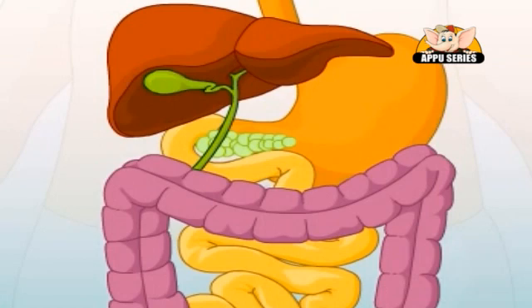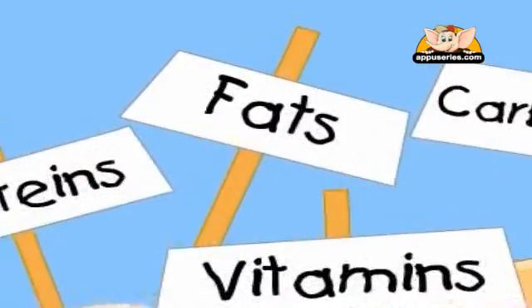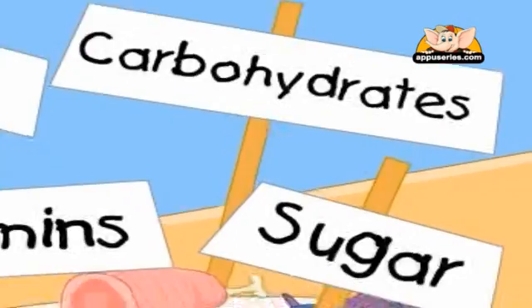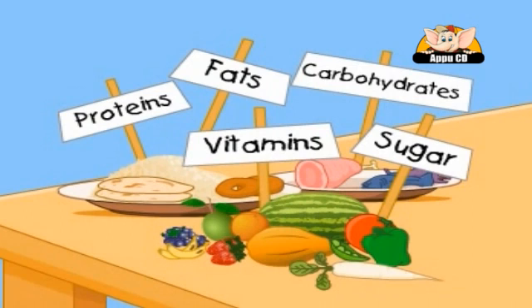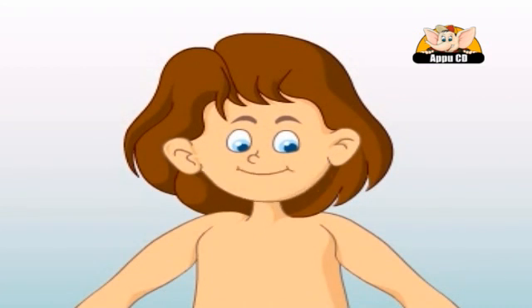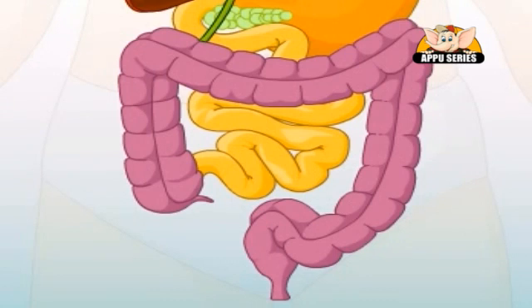Bile and the digestive enzymes from the pancreas help release the nutrients so they can be absorbed and circulated around your body in the bloodstream. The blood brings fats, proteins, vitamins, and carbohydrates — including the sugars — to the liver, which helps make them into building blocks that the body needs to work and grow. The body does not digest all the food we eat.